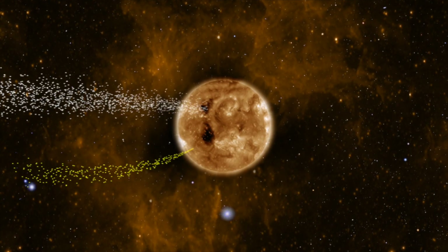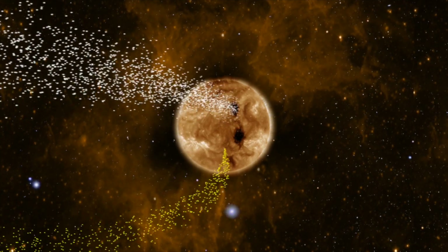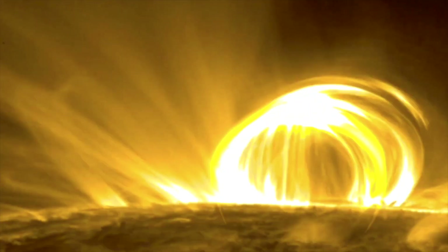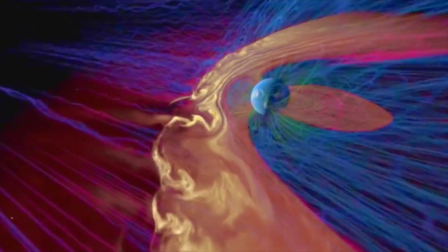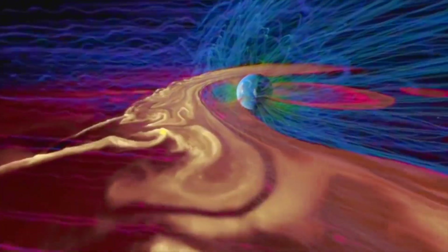This next episode of Space Weather Lessons covers the other way we get solar storms here at Earth. We've gone over coronal holes, why they matter, and what causes them. We have done the same for sunspots, solar flares, and the coronal mass ejections that they produce. But there is yet another way we get enhanced solar wind here at Earth, and it has nothing to do with sunspots, solar flares, or coronal holes.